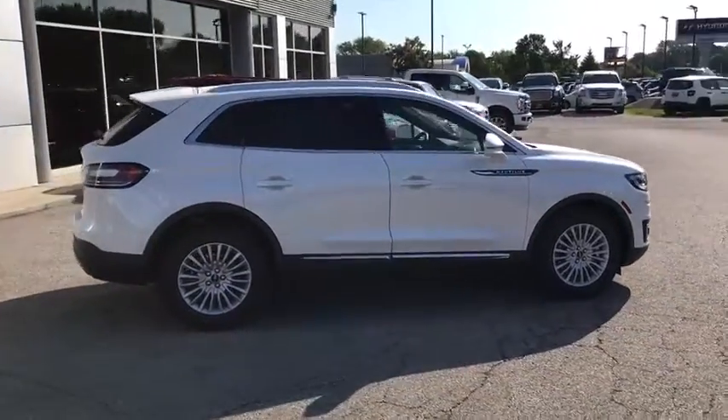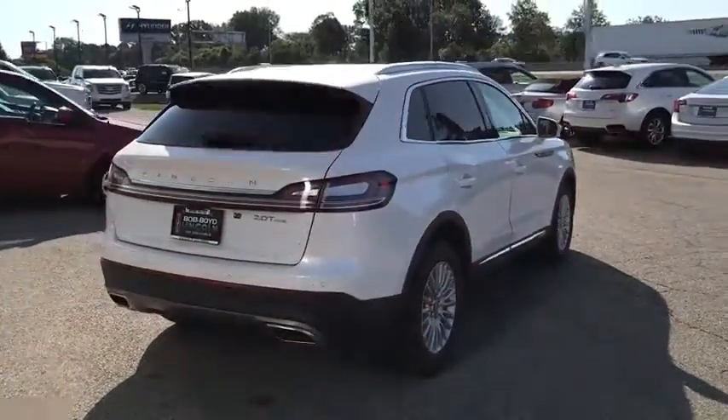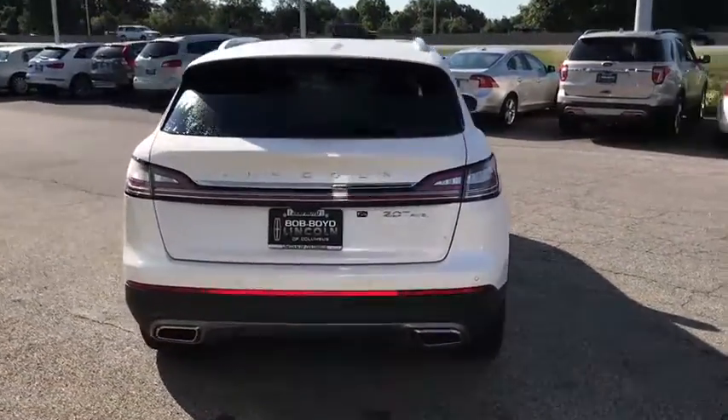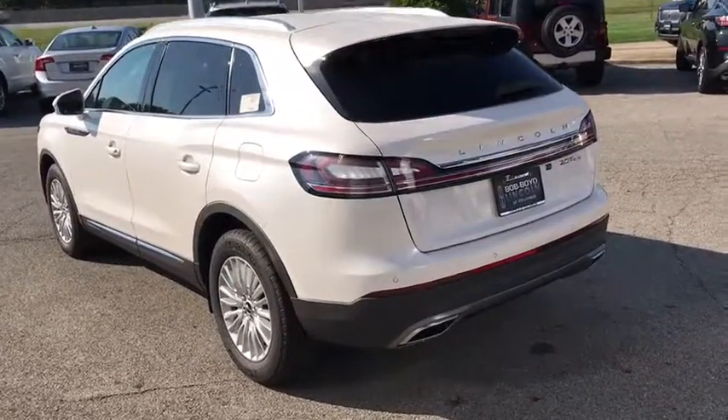Here are some of this vehicle's great options: backup camera, all-wheel drive, anti-lock braking system, power liftgate, steering wheel audio controls, keyless entry, power passenger seat, and remote engine start.